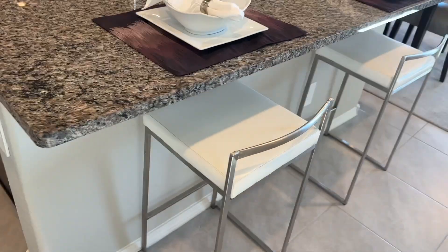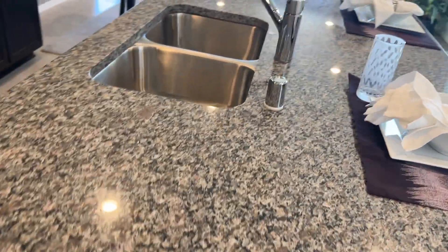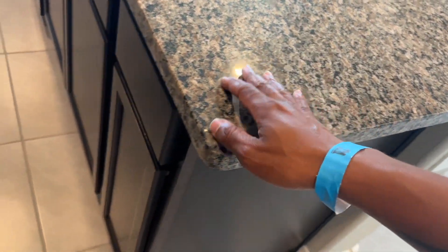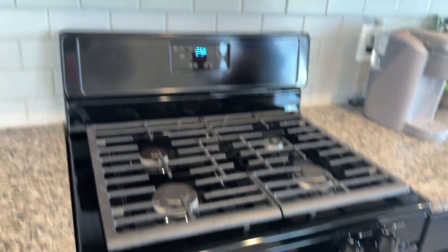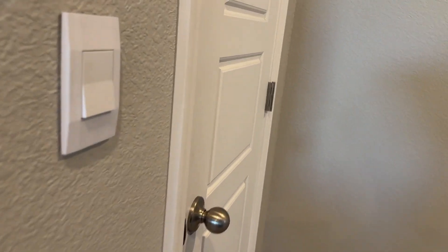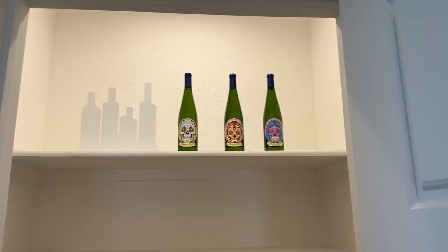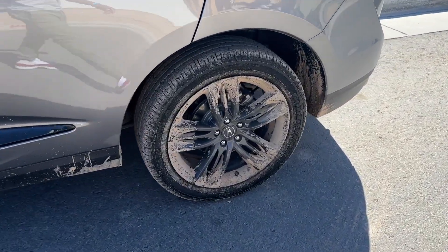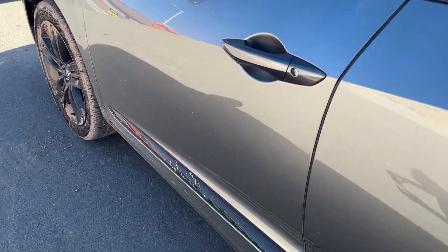We're in one of the show homes now — this is nice. I like this island. I'm a big fan. We look at the pantry — it's bigger. We looked at a few homes today. And look how dirty Ruby is — I've never seen her this dirty. It's crazy. I'm going to get her washed.